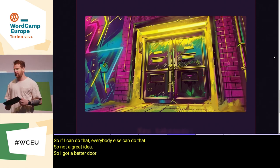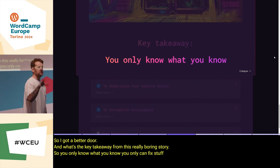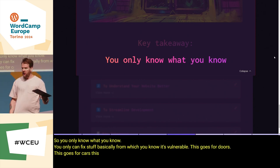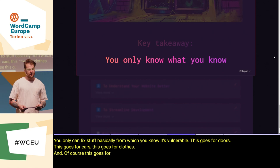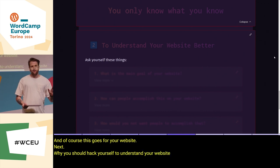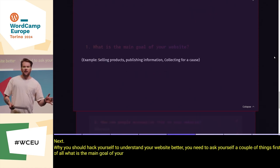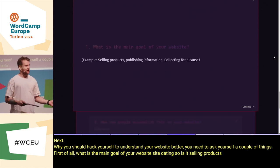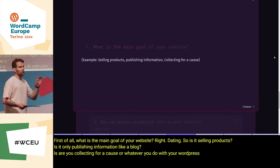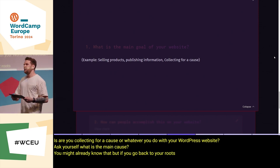The key takeaway of that story: you only know what you know. You can only fix stuff that you know is vulnerable. This goes for doors, this goes for cars, this goes for clothes, and of course this goes for your website. Next, why you should hack yourself — to understand your website better. You need to ask yourself: what is the main goal of your website? Is it selling products, publishing information like a blog, collecting for a cause? Ask yourself what you're actually trying to accomplish.